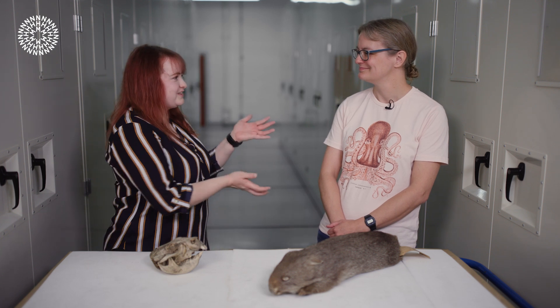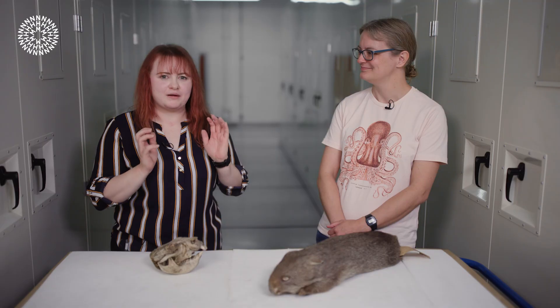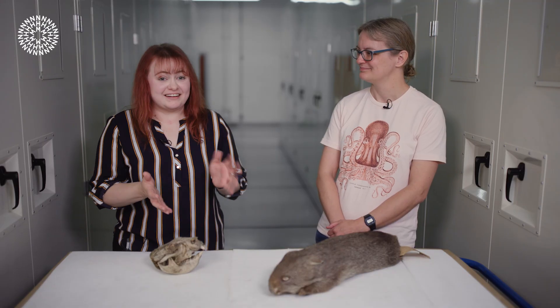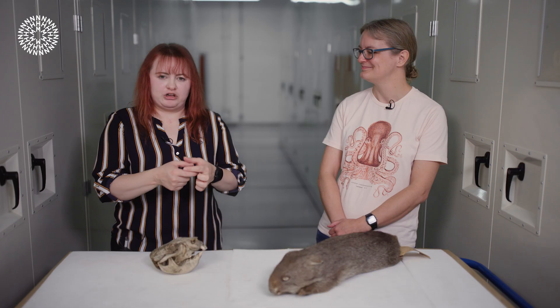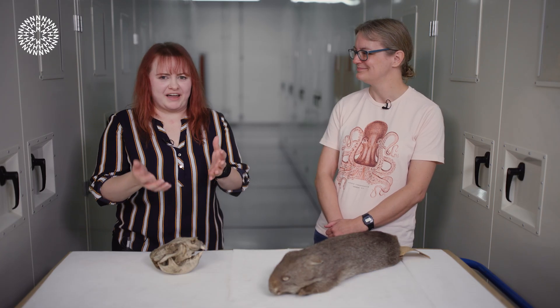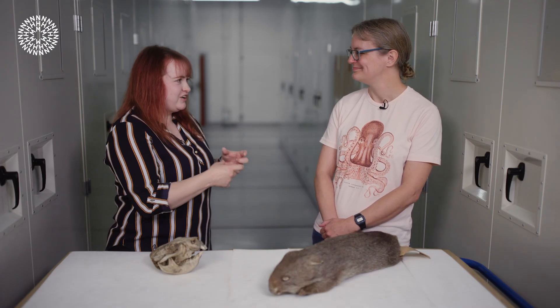Hello, I'm Emily and this is Dr. Natalie Cooper and we're here in our mammals collection to talk a bit about wombats. Natalie was just telling us about why they poo little cubes and if you want to find out more about that there should be a link in the description below. But what I was wondering is how does it work, how do they do it?